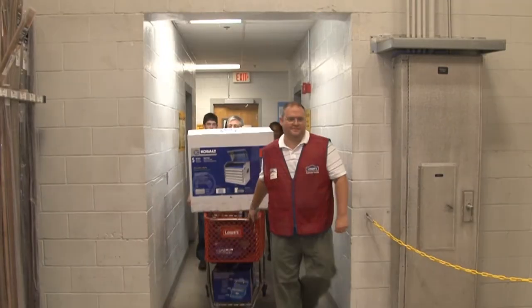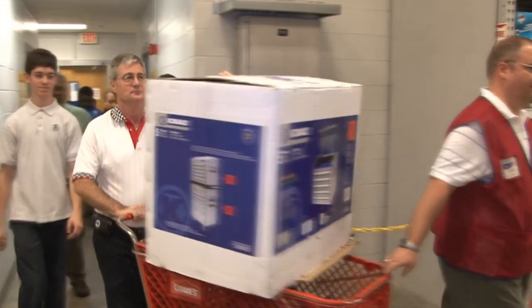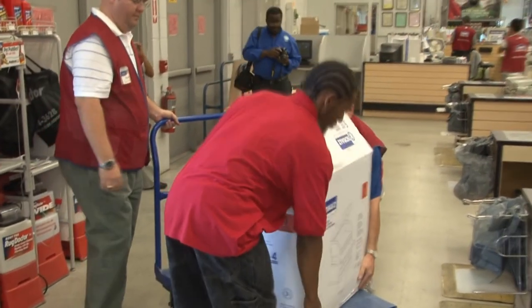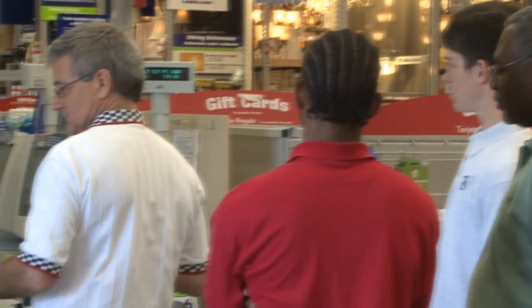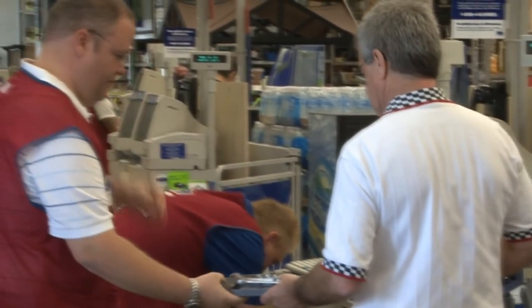Lowe's believes in doing for the community as much as the community does for us. Without the people in our communities, we cannot survive. It's very vital that we continue the technical programs. The education these young people are receiving from programs like this is vital to all of our industry. None of us can survive without the people to come service our homes or our cars. It's just a great program to support.